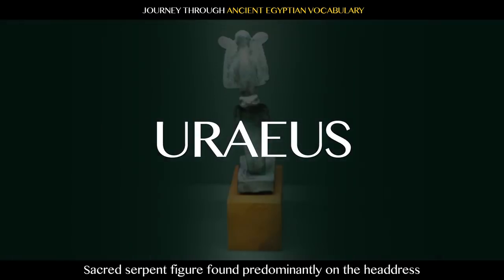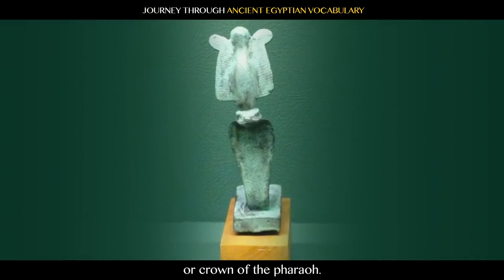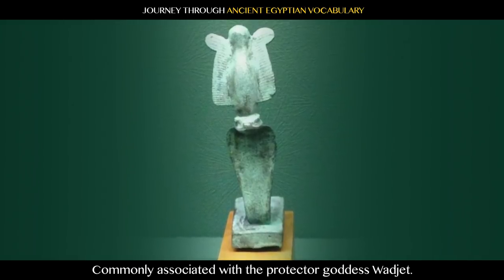Uraeus: sacred serpent figure found predominantly on the headdress or crown of the pharaoh. Commonly associated with the protector goddess.